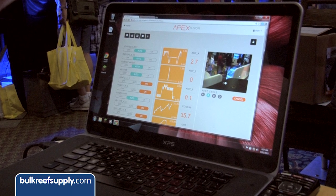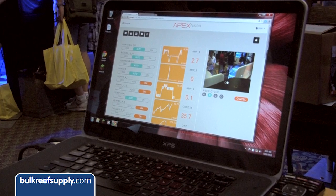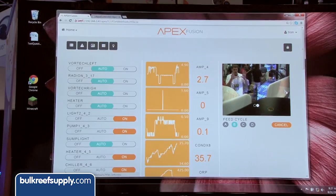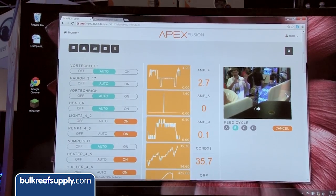We're here with Terrence at the Neptune booth. He's going to tell us about what's new at Neptune and with APEX. The most exciting thing we've got going on right now is a new thing called APEX Fusion.